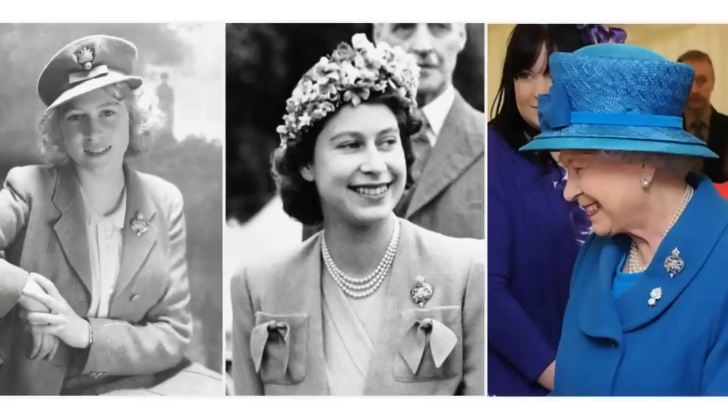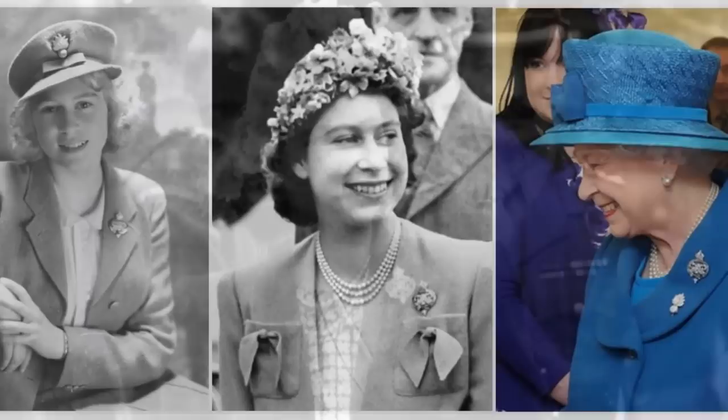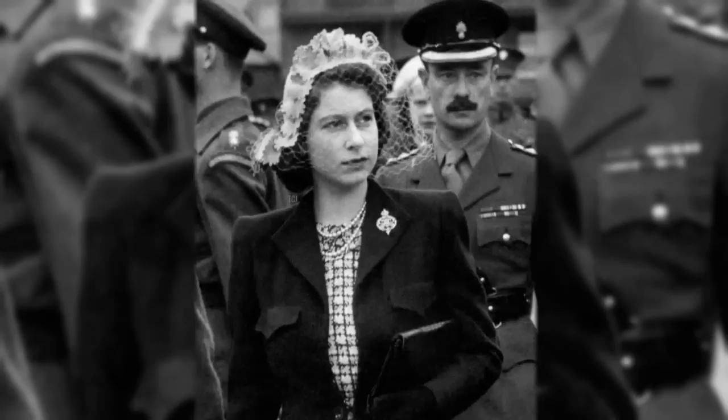The Grenadier Guards Badge. The Queen was appointed Colonel of the Grenadier Guards back in 1942, when she was still Princess Elizabeth. As Queen, she is the Colonel-in-Chief, and she has a badge she uses in connection with the regiment.